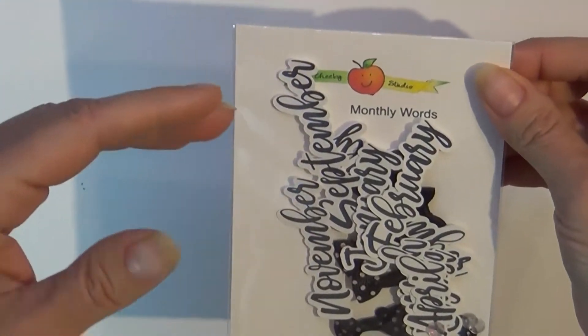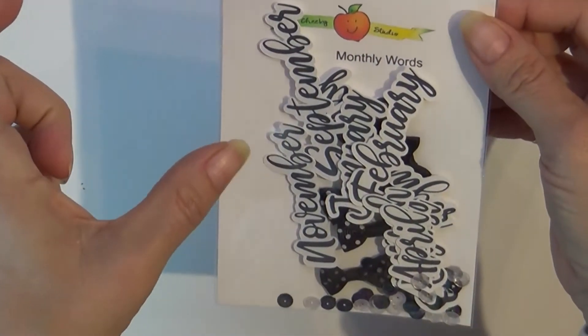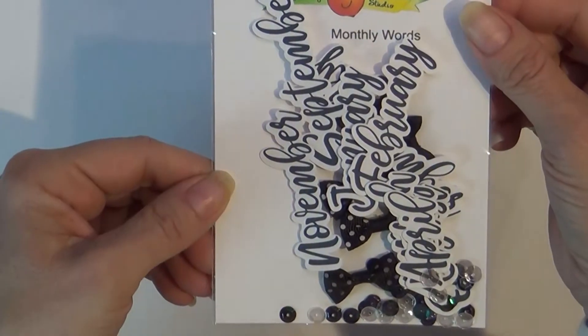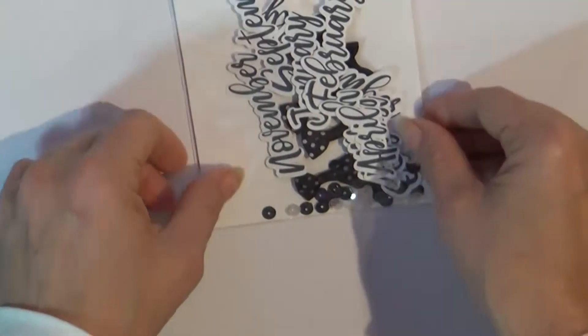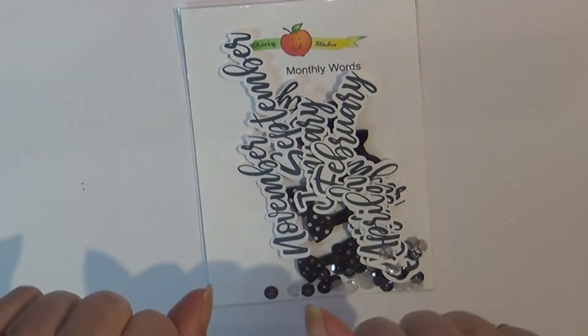It's just a fun little pack. You can use it in your planner, or if you wanted to maybe have a beginning-of-the-month page for your layouts and for your scrapbooks. They're over in the shop now, so go and get you some — bye!